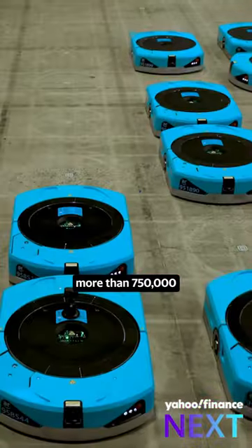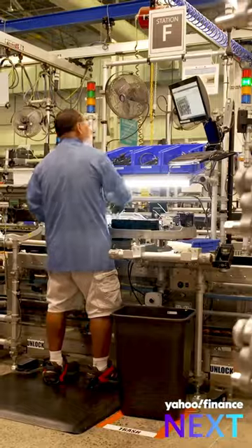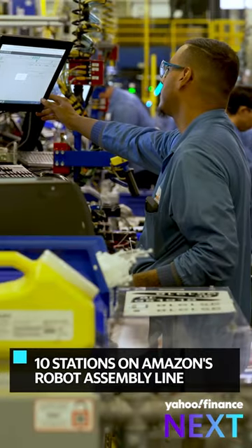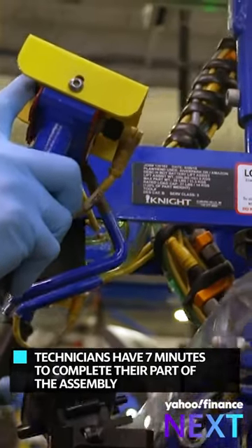We are standing at a manufacturing line that has built more than 750,000 industrial robots. There are 10 stations on this assembly line, and at each station, a technician has 7 minutes to complete their assigned task of robot manufacture.